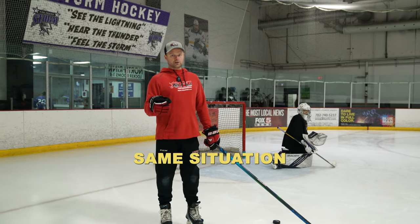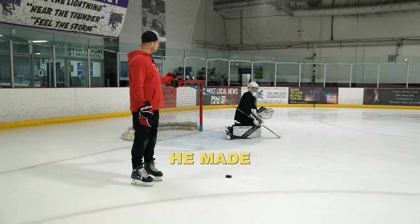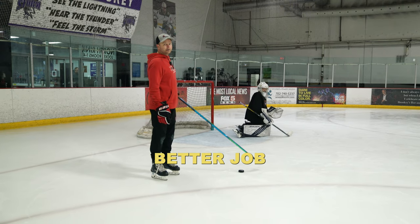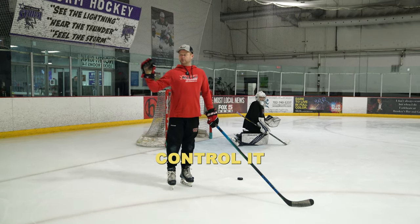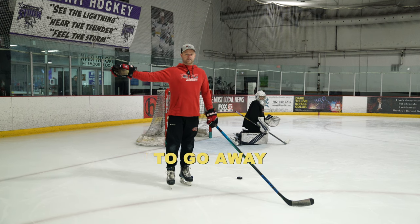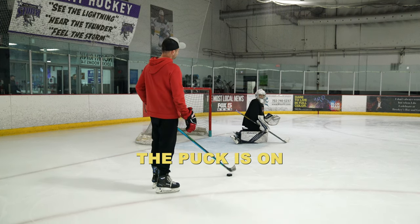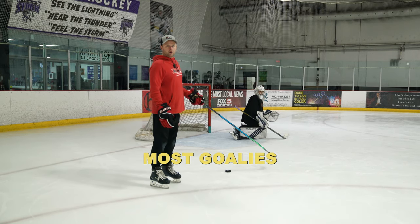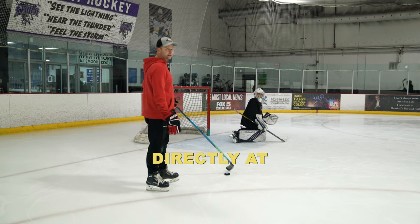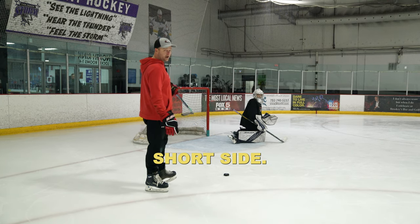Same situation we just showed — Ryder was on angle to a shot. He made the save and did a better job of controlling the rebound, but didn't fully control it to the corner where he wanted it to go away from danger. So now the puck is on the side of him. The mistake most goalies make is they'll attack directly at the puck, leaving a lot of net open short side.